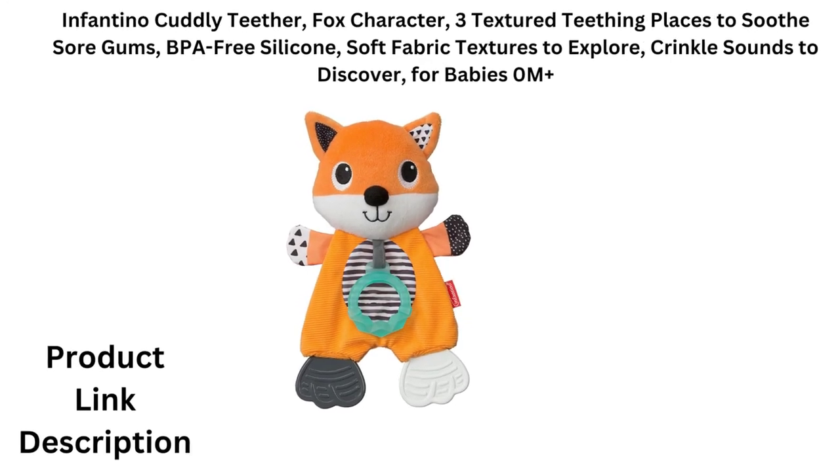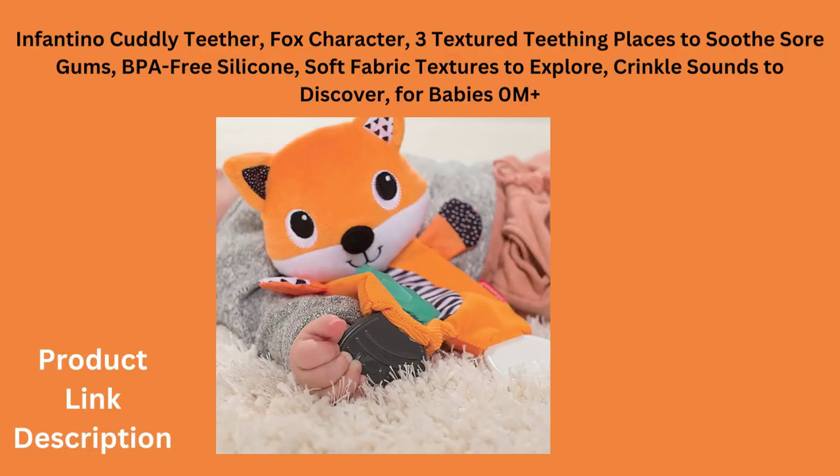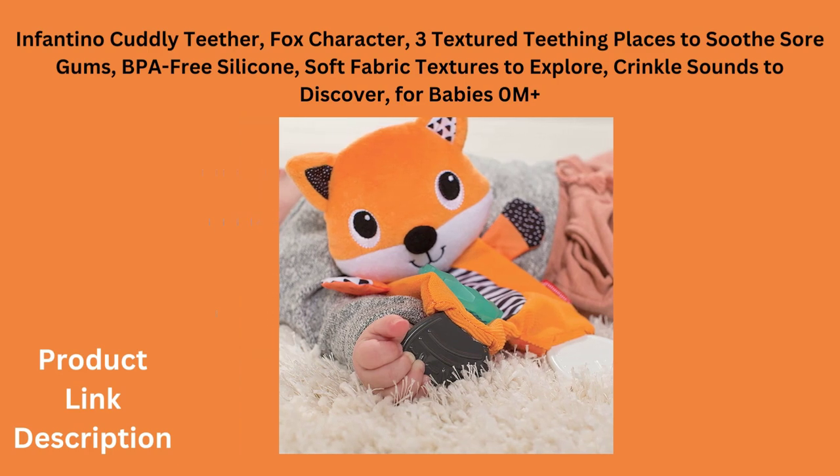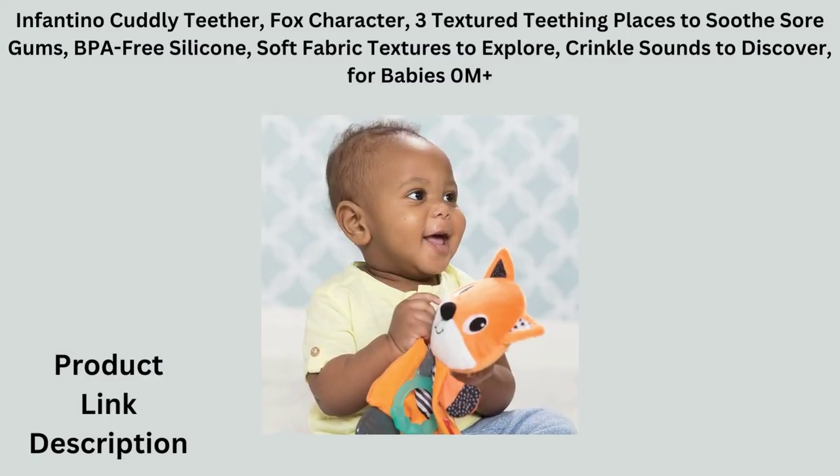This soft and cuddly animal pal is a sensory delight. The soft fabrics are perfect for cuddling. Squeeze and squish the animal to hear crinkle sounds.